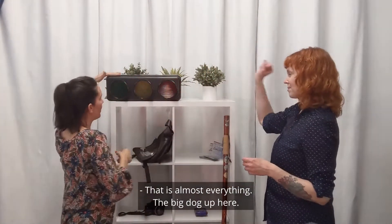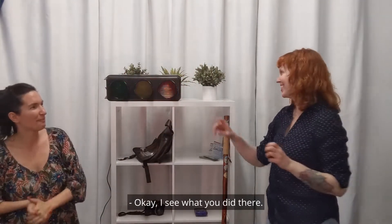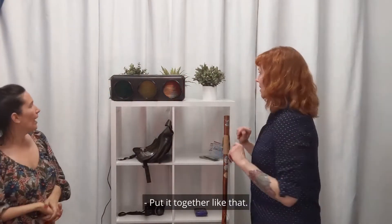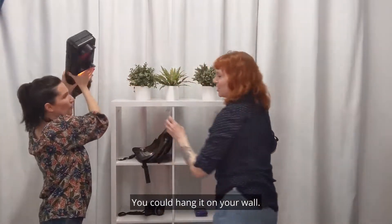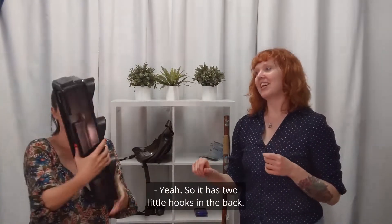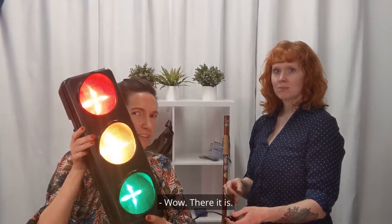Almost everything — the big dog up here. Collaborate and listen, it has a stoplight! Can we green light this to bidding? You would like this item — it's plastic, it's red, it's yellow, and not surprisingly green as well. It's a trio. You hang it on your wall — it has two little hooks in the back, wall mounts, and an on/off switch. Let's try it — wow, there it is, stop! So if you have a use for this guy, that would be our final item of today.